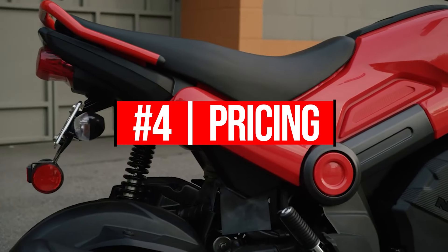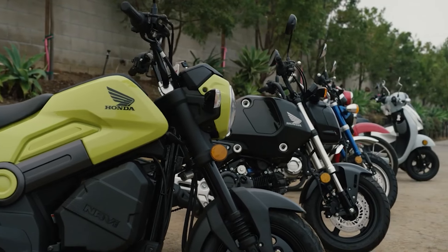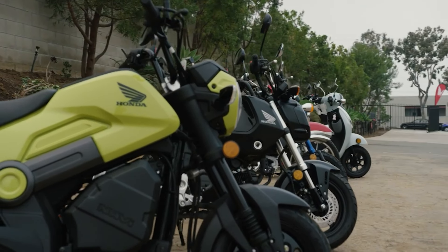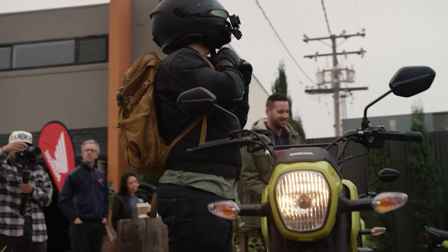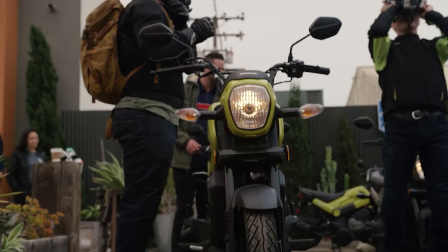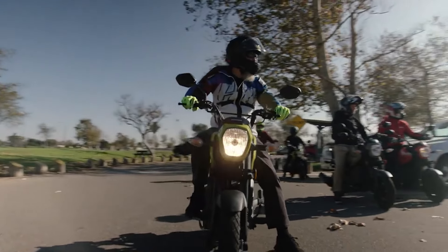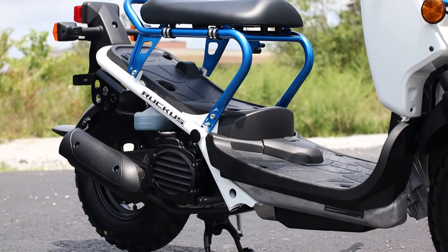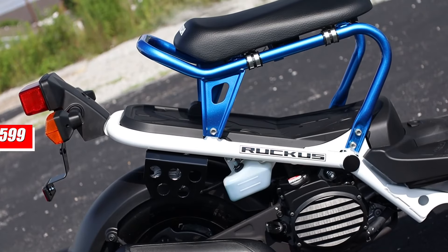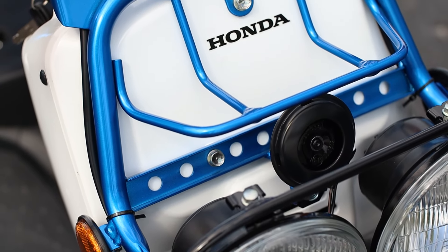For number four, we'll touch on pricing, which is one of the best parts about this bike and why it almost broke the internet when it was announced. Usually we're surprised by price tags that are too high, but this time everyone was surprised to see Honda release a street-legal bike with an MSRP of only $1,807. To see how much of a bargain that is, check out the Metropolitan and Ruckus, which both pack a smaller 49cc engine but have price tags ranging from $800 up to more than $1,000 over the Navi's MSRP.